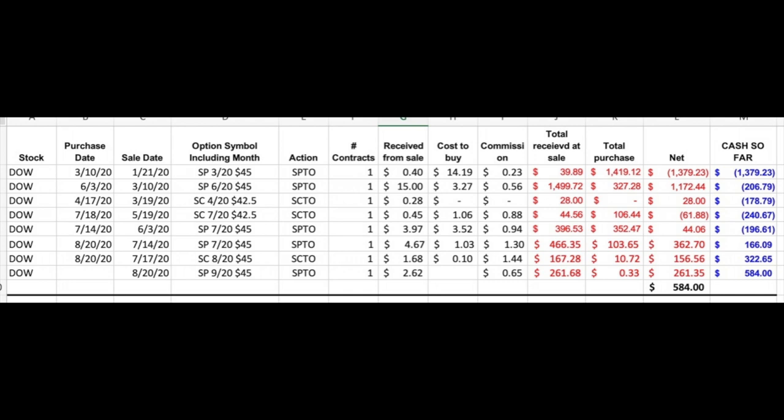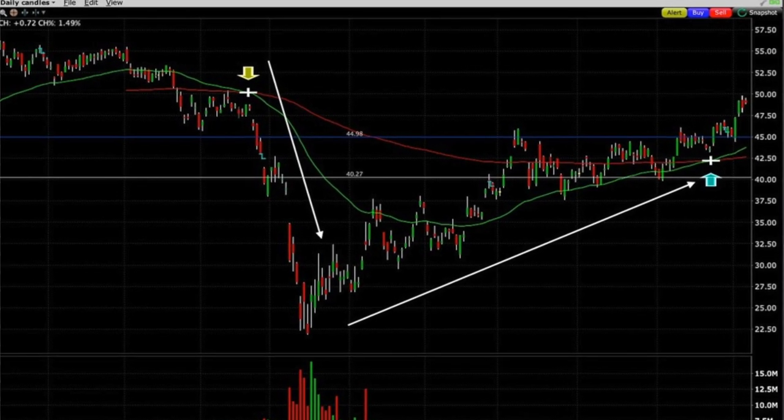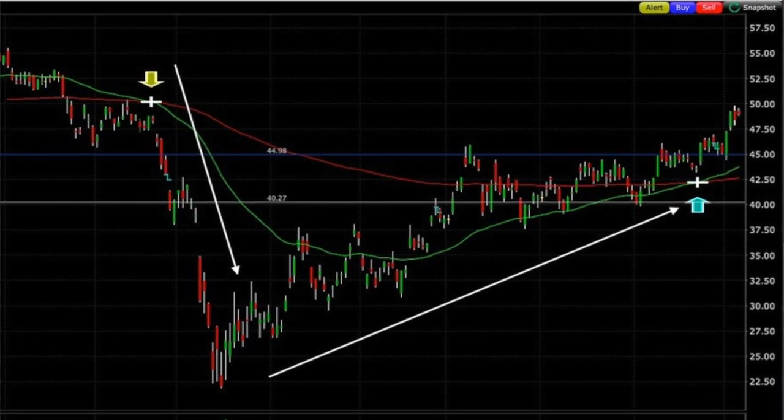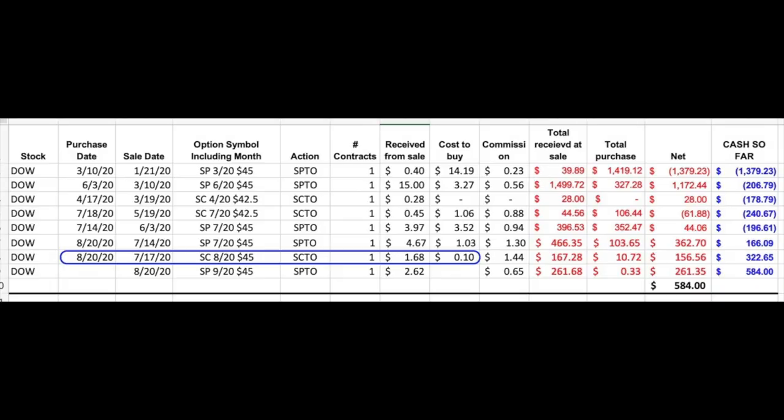We continued to roll both the short put and short call options over the past six months. Finally, Dow Chemical was back at the price where I began trading it in January. With the daily chart showing a very strong uptrend, I wanted to get out of the short naked call option position. I tried to get out last month, but right before expiration the call went in the money, so I bought it back and looked for an opportunity to close it for next to nothing. On August 20th, that happened — I was able to close the August $45 short call option for $0.10.